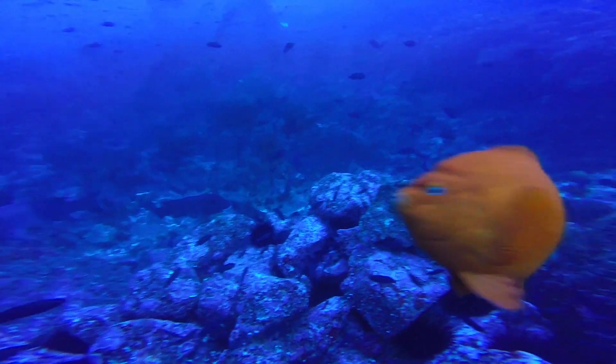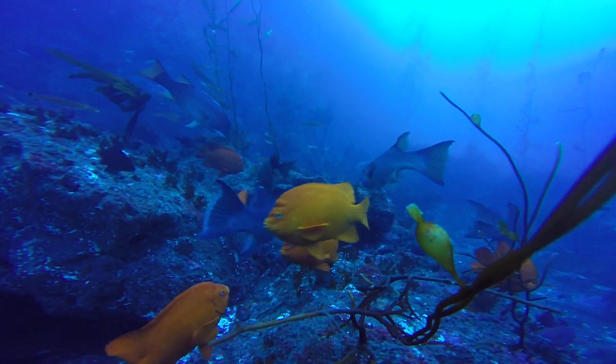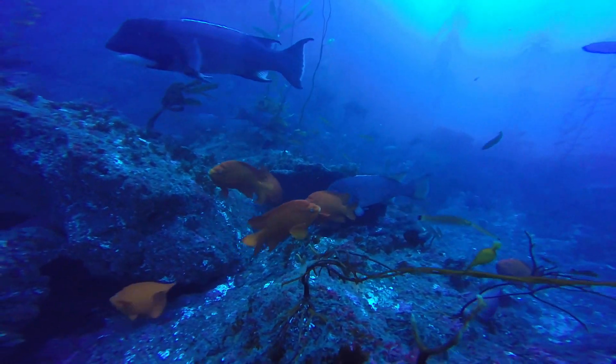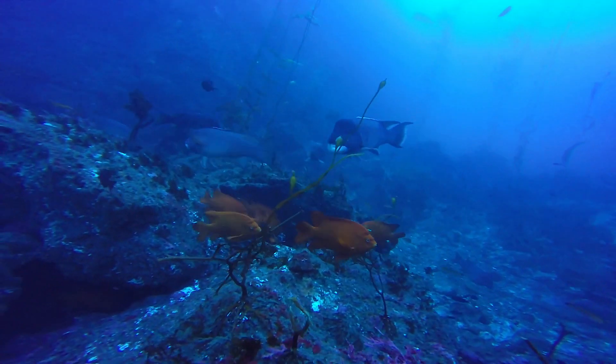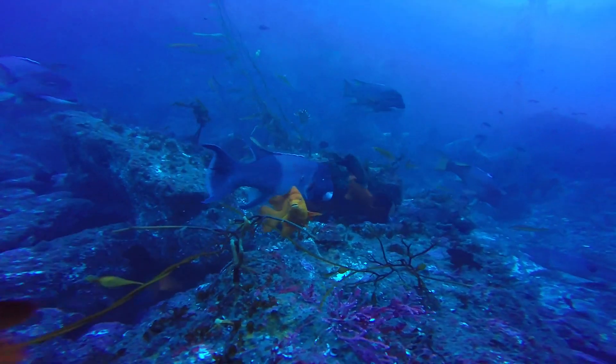And now we'd like to introduce you to a few of our favorite kelp forest species. First up we have the gregarious garibaldi. The garibaldi is California's state fish. You can tell it apart from other species because of its bright orange color and round disc-like body resembling a giant goldfish. Don't let their small size fool you though, because these are fierce fish — they will go after fish large and small, even divers, in defense of their nest and eggs.